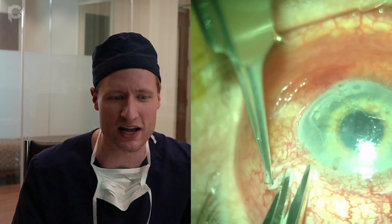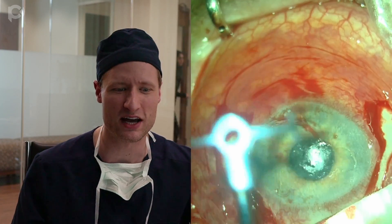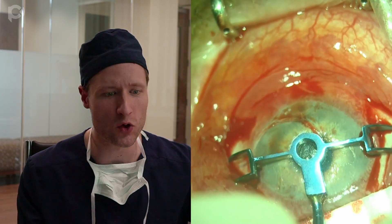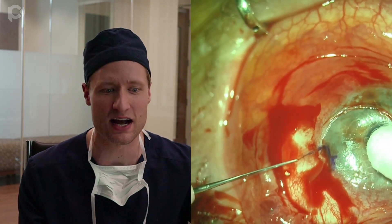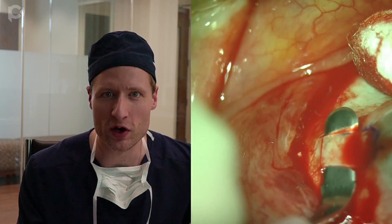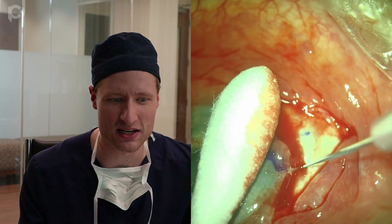This is what the eye looks like on the operating room table when we start. The chamber is totally flat and the eye is rock hard. Before we can even contemplate entering the AC, we need some space. This eye is going to require a vitrectomy. Furthermore, we're going to need to put a lens in this eye, and the way we're going to do that is with the Amar-Agerwal glued IOL technique.